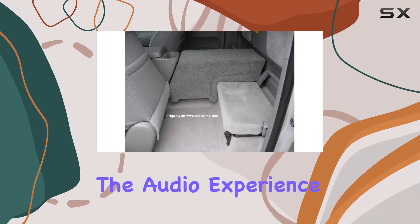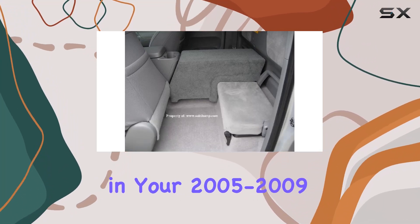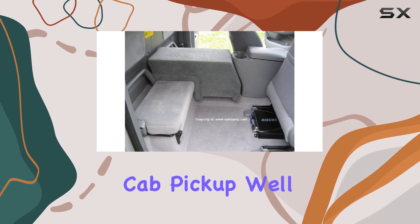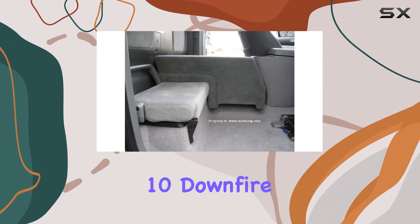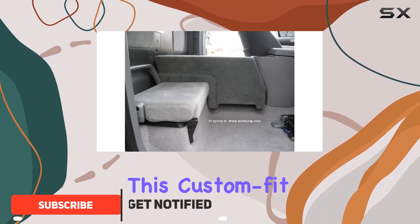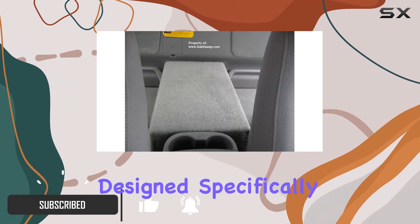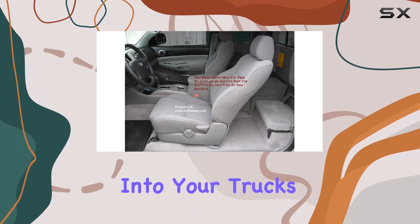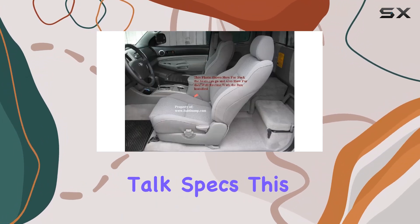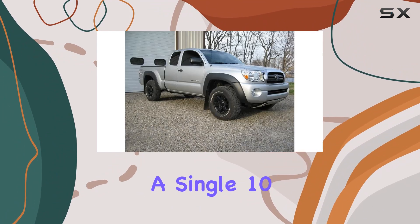Looking to enhance the audio experience in your 2005 to 2009 Tacoma access cab pickup? Look no further than the Tacoma access cab single 10 downfire subwoofer box. This custom fit enclosure is designed specifically for access cab Tacomas, ensuring a seamless integration into your truck's interior.